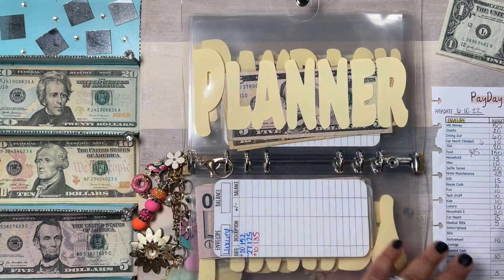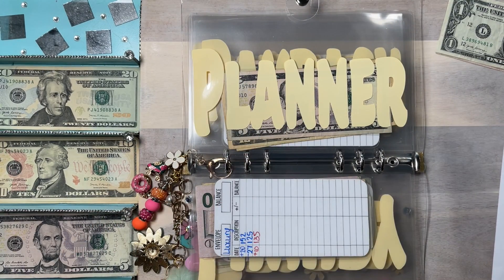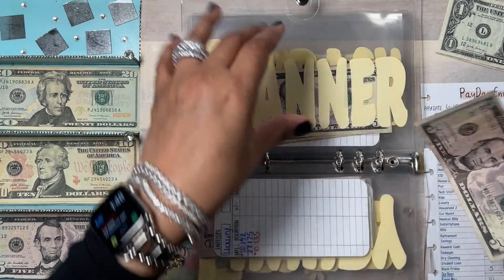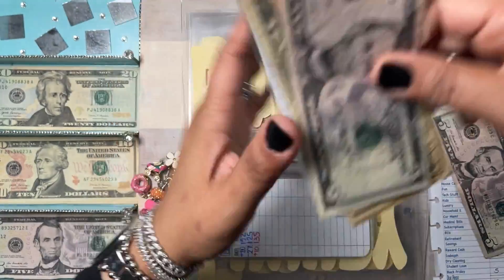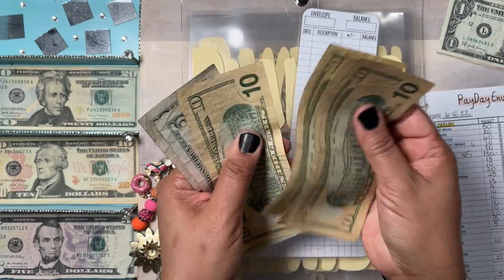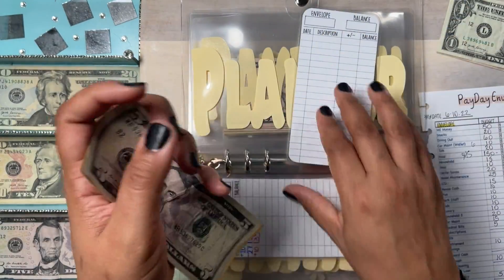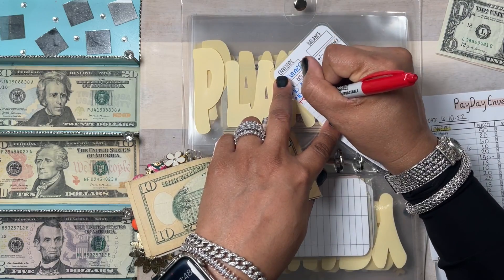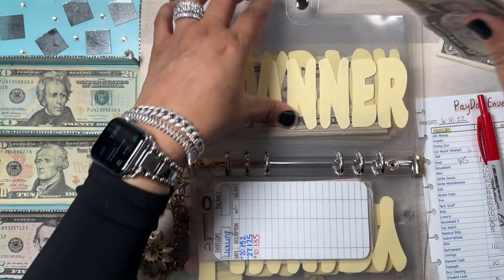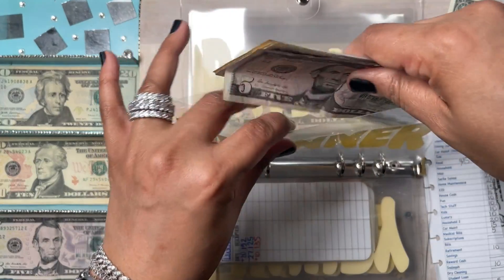Planner is all things planner-related — stickers, things like that — so I'm going to give $5 to my planner envelope. We have $10, $20, $30, $40, $45, $50 in planner. I do want to place an order with Cloth and Paper and Planner Kate, and although I make my own stickers, I still want to get something.